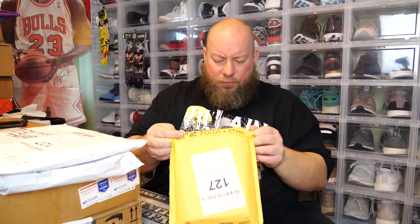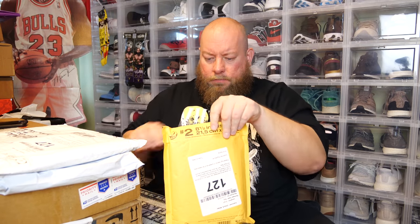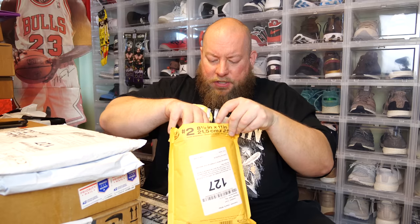This next one feels like it's probably going to be a book, and it came from Georgia. I don't want to cut into it too aggressively — don't want to risk damaging the contents. There we go — okay, we got two books in here.